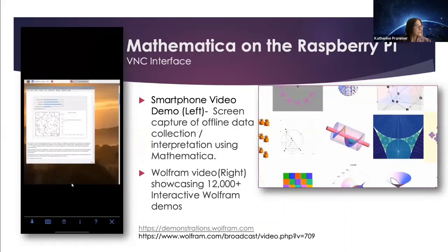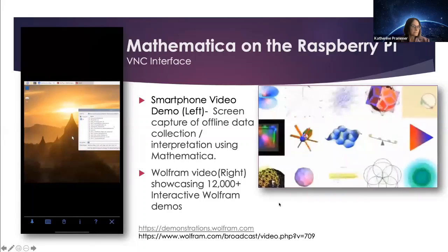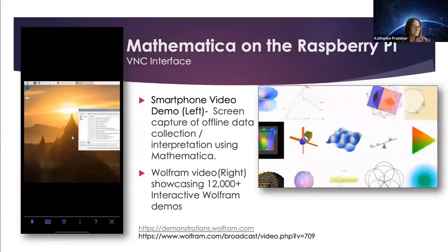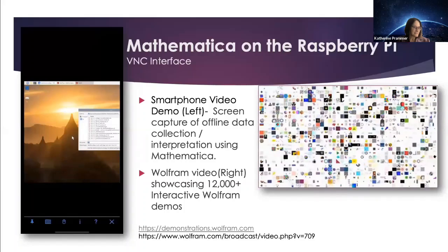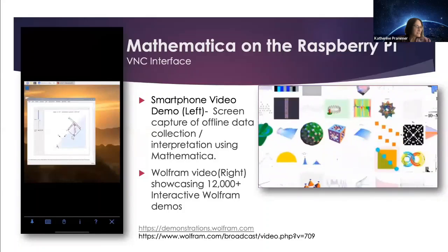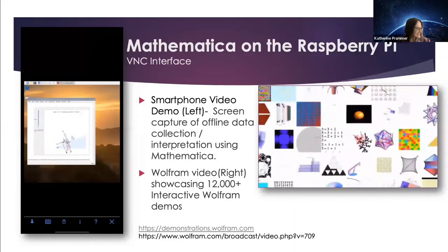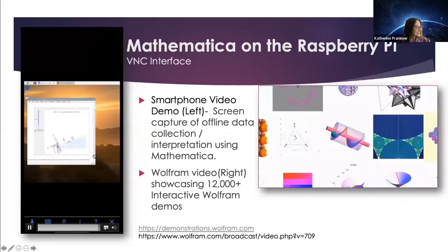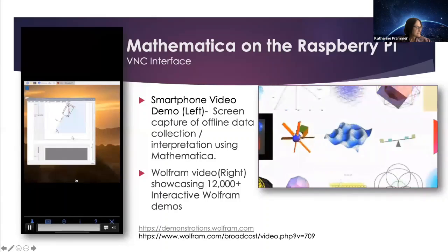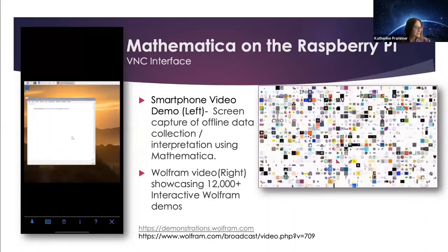There are 12,000-plus interactive Wolfram demos all running at once, showing you the amazing variety that you can choose from. All of these you can look at the source code for and edit — it's a whole world to explore. On the left you can see code which allows you to have a block going down a ramp and then the effects of changing parameters. As Stephen Wolfram said, the beauty of this is that you can explore — you can ask more than just the questions which the programmer provided. You can take the code and ask your own questions.